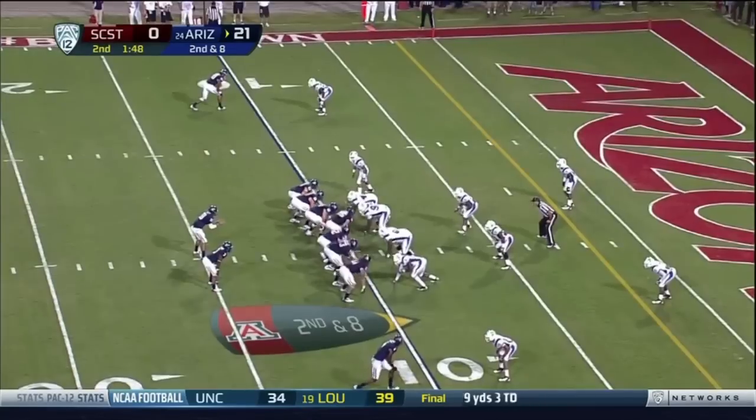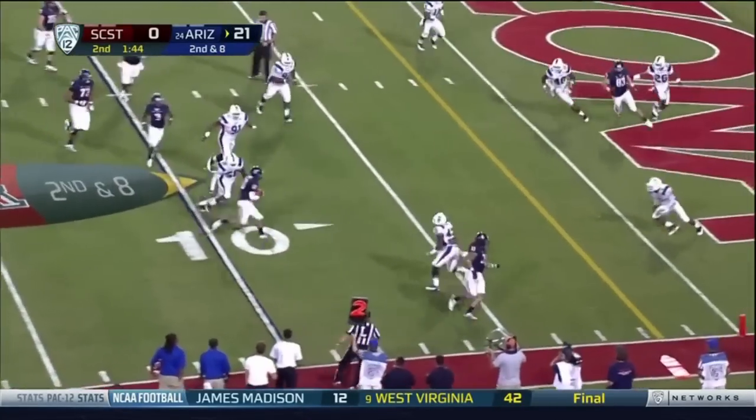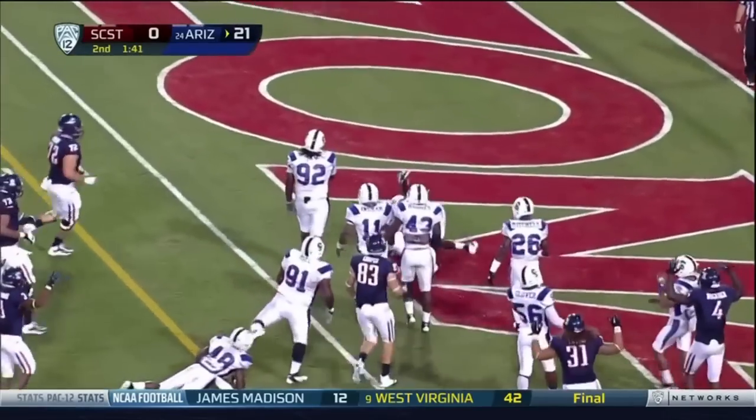Kadeem Carey — talent over there, one of them being Joe Thomas. Scott keeps it — Matt Scott with a hit, end zone, touchdown.